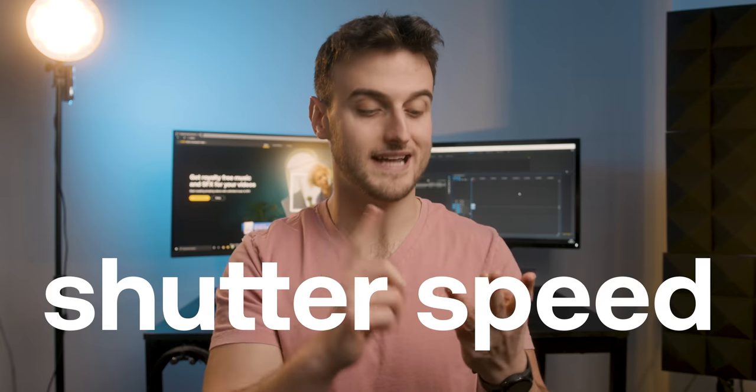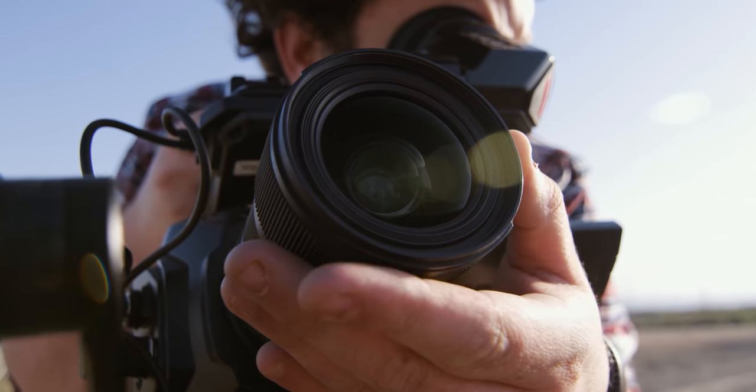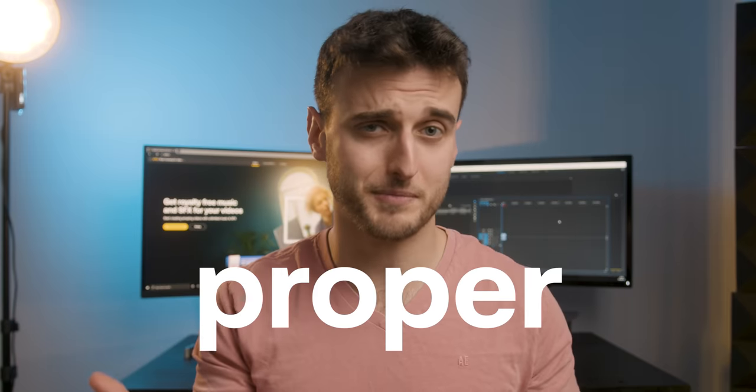ISO, shutter speed, aperture, ND filters — all of these are just fun names of functions in your camera that make sure that your image is properly exposed. Most of the time, it doesn't matter what camera you're using, but if you have a smartphone that doesn't have manual exposure or anything like that, there are plenty of apps on the market and they're usually not that expensive. Of course, the amount of control you have over your image improves usually as the price point goes up on the cameras, but it really just depends on you learning the skill of how to expose and what proper exposure is in general.